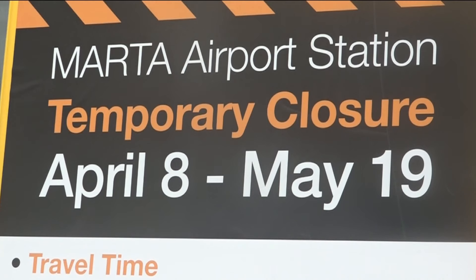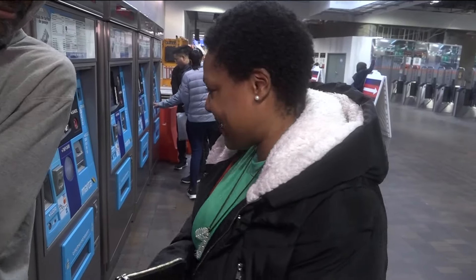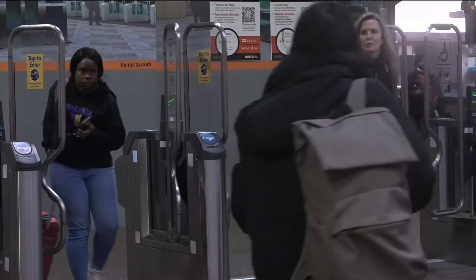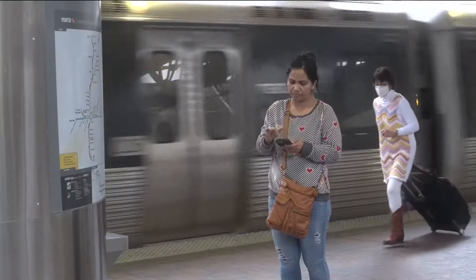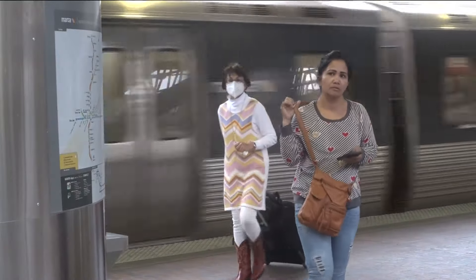The signs are pointing Sheba Johnson in a different direction. Without a car to rely on, she prefers rideshare to the extra 30 minutes it will take to ride MARTA to the airport once the station closes on April 8th. The plan is to have shuttles running between College Park and the airport every 12 minutes while the airport station is temporarily closed.